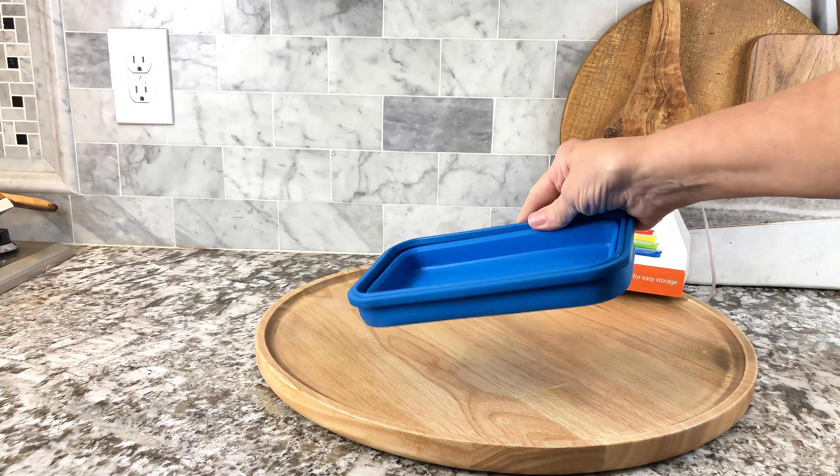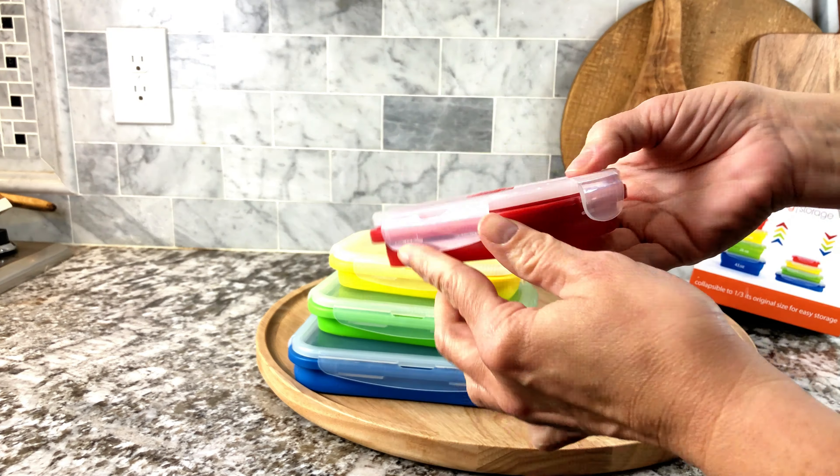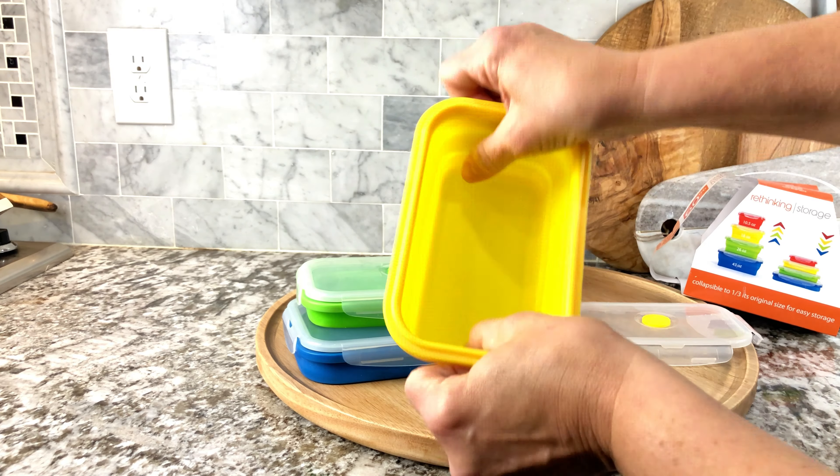Are you looking for big storage but you don't have a lot of room? Look at these really cute thin bins. They're collapsible containers — they come just like that in a four-pack. Super easy to use, they come with a color-coordinated matching top.